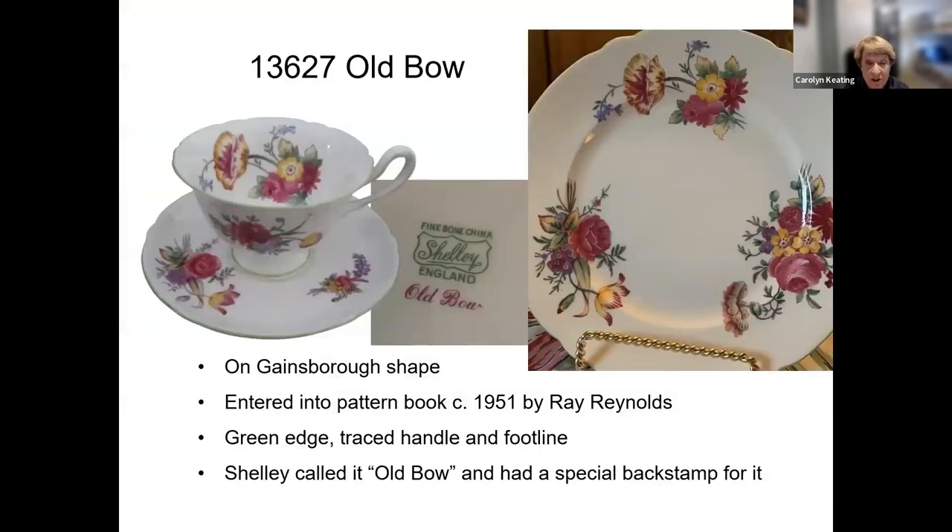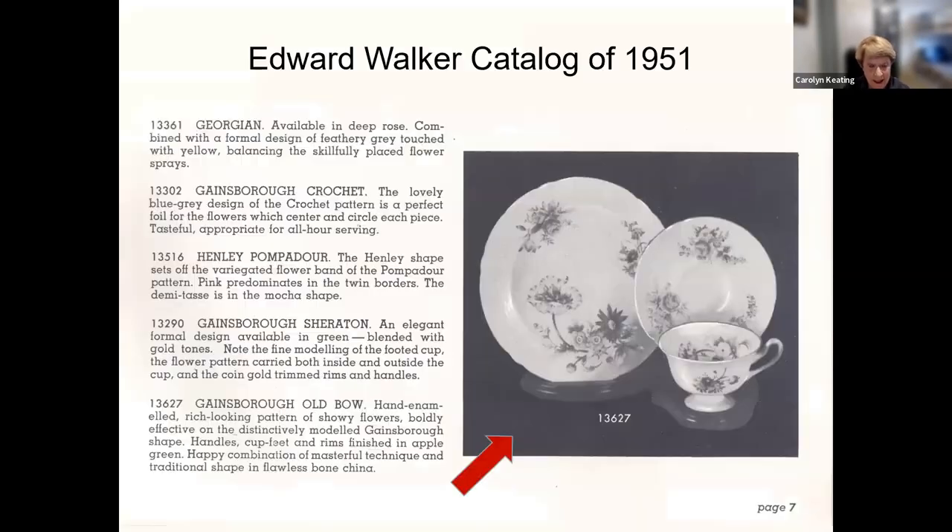The final iteration of Old Bow is Shelley's pattern 13627, introduced about 1951 on the Gainsborough shape. The pattern book entry was made by Ray Reynolds, and Shelley called this Old Bow as can be seen on the special back stamp. The Edward Walker catalog of 1951 displays the Old Bow pattern on the Gainsborough shape.